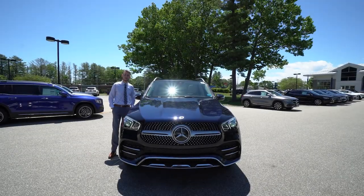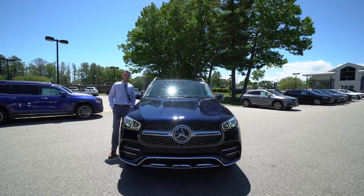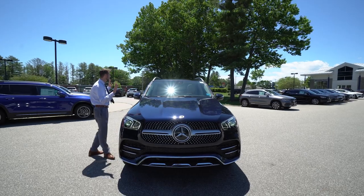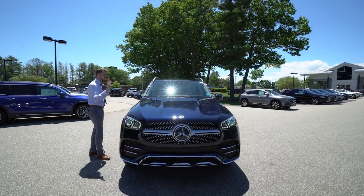Hi, Christy. Spencer from Prime Motor Cars Mercedes-Benz in Scarborough, Maine. To my left is the vehicle, the information I sent you earlier, the 2021 Mercedes-Benz GLE 350.